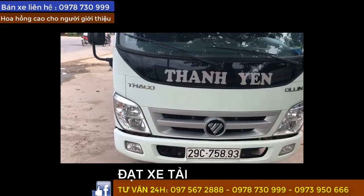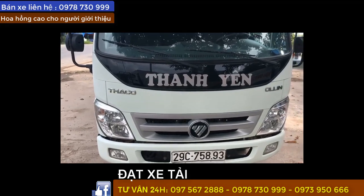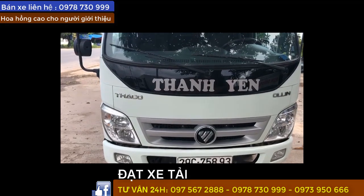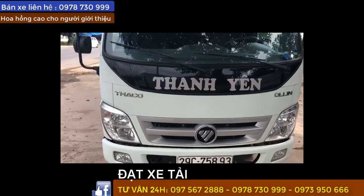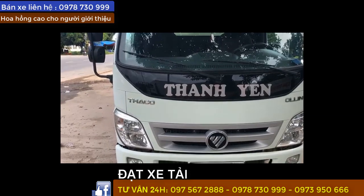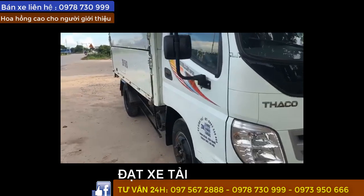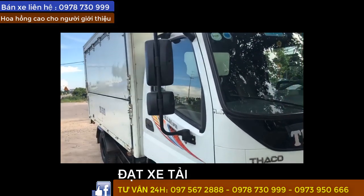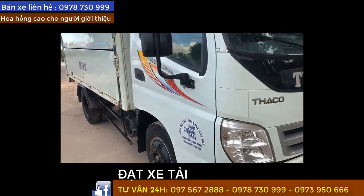Nhà mình vừa về mấy em Olin 345, trọng tải 2 tấn rưỡi, sản xuất 2017. Đã lên kính điện, gương vuông, điều hòa theo xe hết nha. Xe sơn rin 100%, xe rất là mới tới 90% luôn nha. Mình đảm bảo với anh em là sơn rin 100%. Olin 345, trọng tải 2 tấn rưỡi, thùng kín nha. Quay chi tiết cho anh em xem nha.